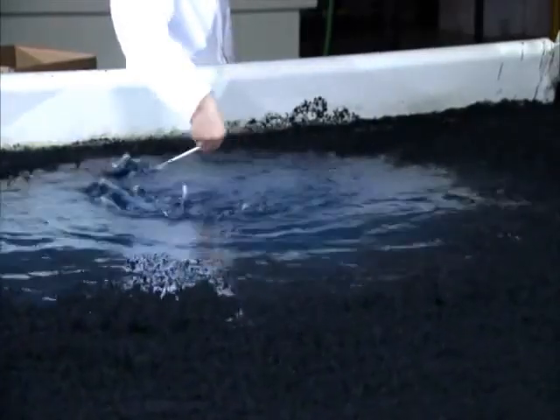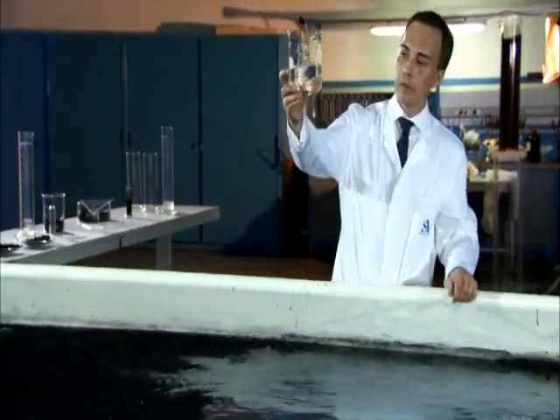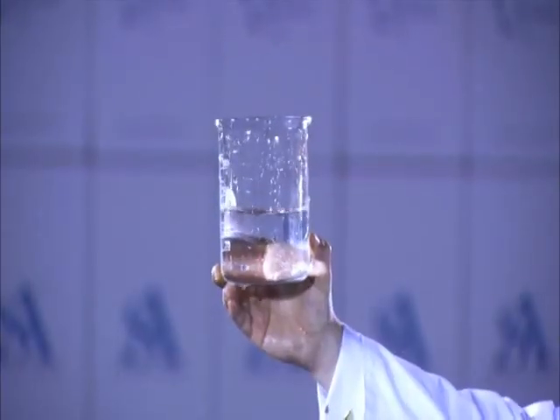The incorporation process is immediate, total, and permanent. Proof of this is the fact that the water treated with Recam does not show any sign of iridescence.